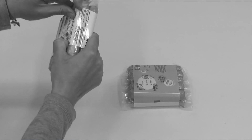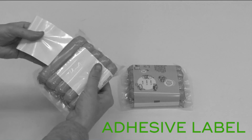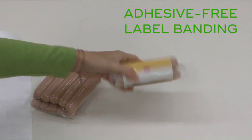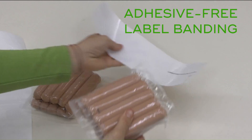Fun fact — ultrasonic banding is a clean form of labeling, never requiring adhesives or glues to be applied. How is this possible, you ask? With tension and an ultrasonic weld, we can apply a band resulting in a label that doesn't attract dirt or debris like adhesive labels tend to.